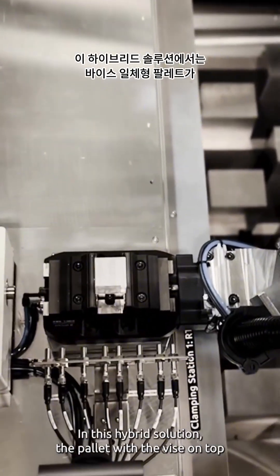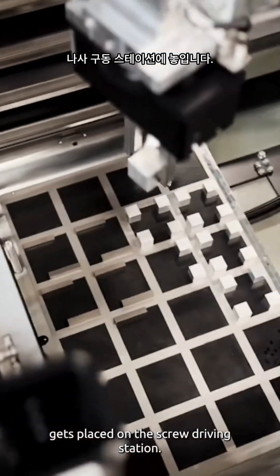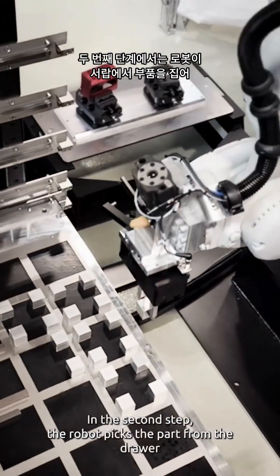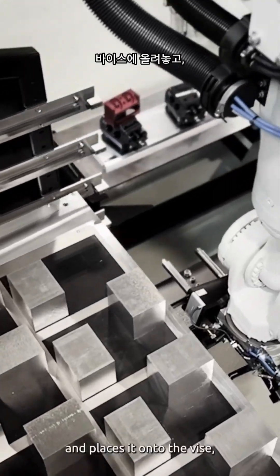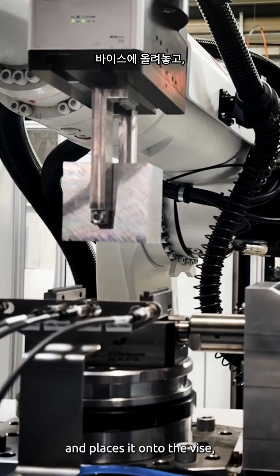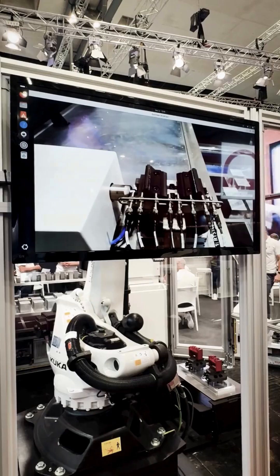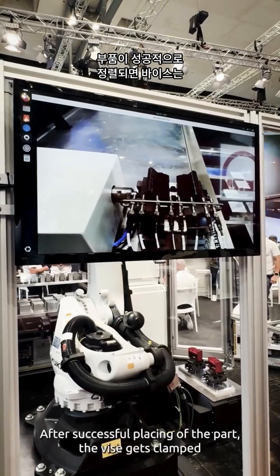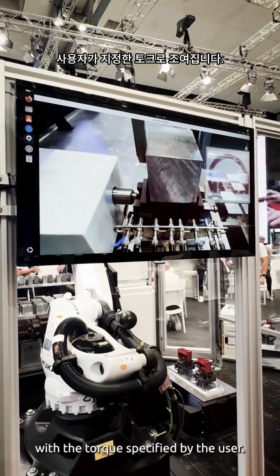In this hybrid solution, the pallet with the vise on top gets placed on the screw driving station. In the second step, the robot picks the part from the drawer and places it onto the vise, which is pre-positioned by using sensors. After successful placing of the part, the vise gets clamped with the torque specified by the user.